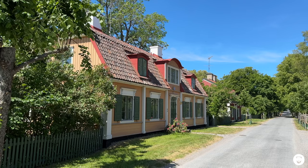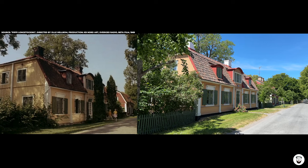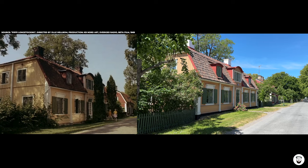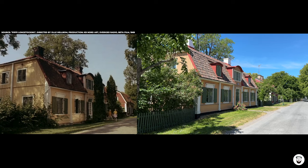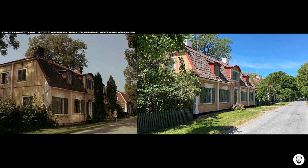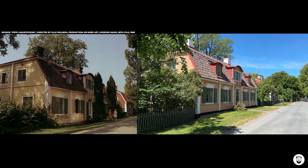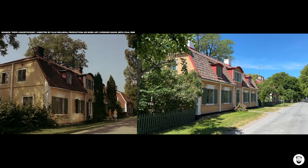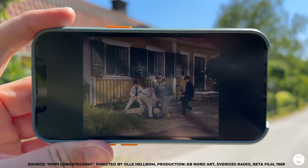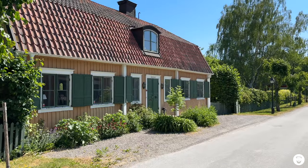The house looks almost exactly the same. Of course, within the past 54 years it was renovated — the chimneys look a bit different today, it was painted slightly differently, there's a little fence on the left side that wasn't there before, and two trees that stood right in front of the entrance are gone. But everything else is basically the same, and the neighbor's house on the right side is still here too.